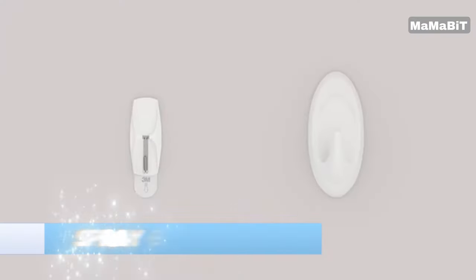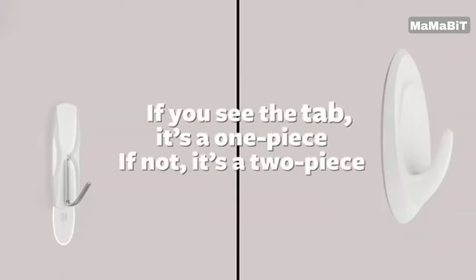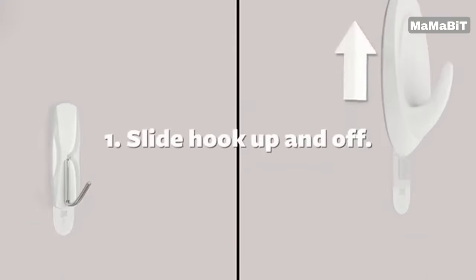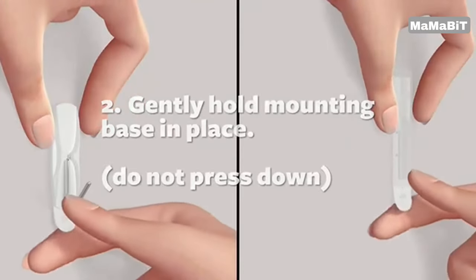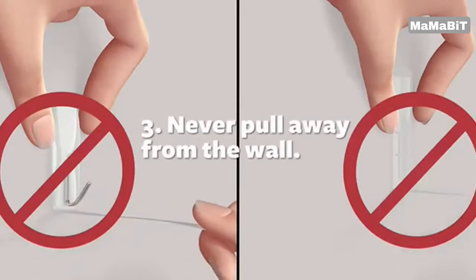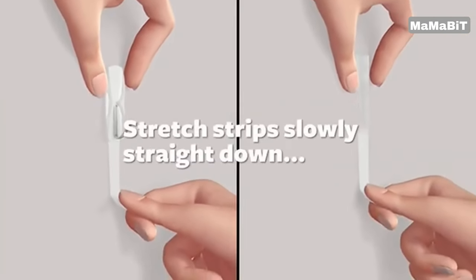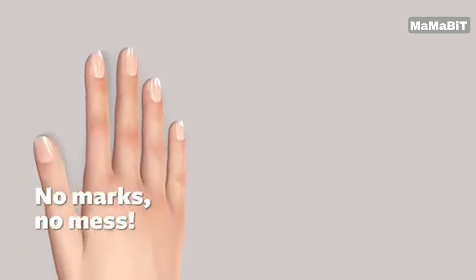Keep your cleaning supplies neatly organized and within reach with the Command Spray Bottle Hangers. This versatile set includes two white hangers and four large adhesive strips, allowing you to securely mount your spray bottles without causing any damage. Installation couldn't be easier — no tools required. Simply apply the adhesive strips to your desired surface, whether it's wood, paint, tile, or another material, and click the hangers into place.